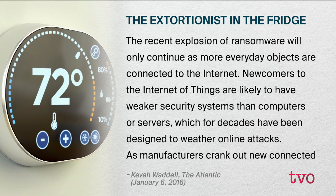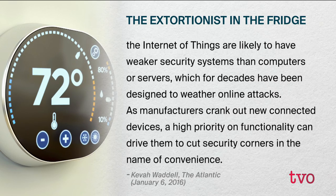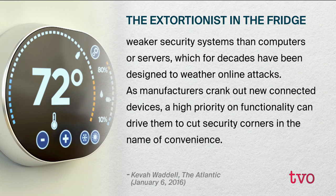According to The Atlantic: the recent explosion of ransomware will not only continue as more everyday objects are connected to the Internet. Newcomers to the Internet of Things are likely to have weaker security systems than computers or servers, which for decades have been designed to weather online attacks. As manufacturers crank out new connected devices, high priority on functionality can drive them to cut security corners in the name of convenience. The Internet of Things is all the stuff we like to play with every day that connects online — Barbie, smartphones, smart fridges, smart televisions, smart homes, thermostats, cars. Everything is now connecting in places you wouldn't even think to look.